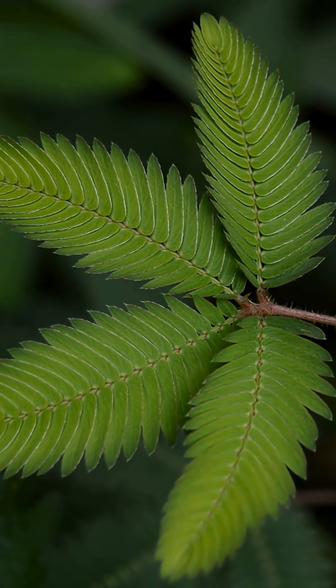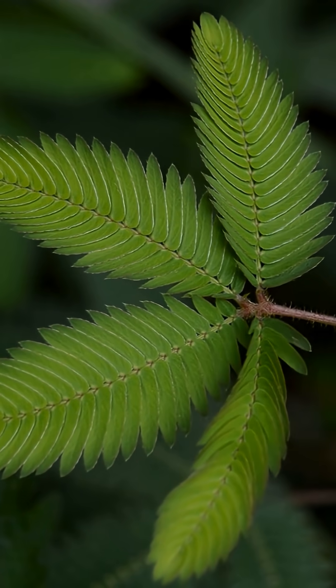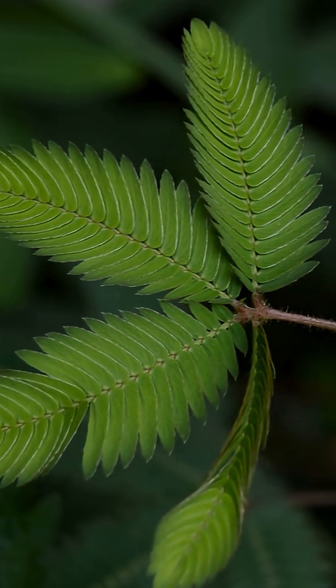Have you ever seen a plant that moves when you touch it? This is Mimosa pudica, also known as the sensitive plant, and it's one of nature's most curious creations.